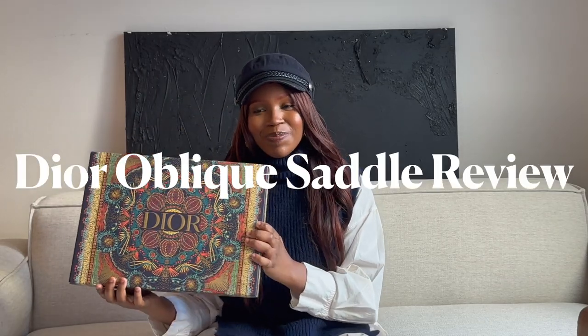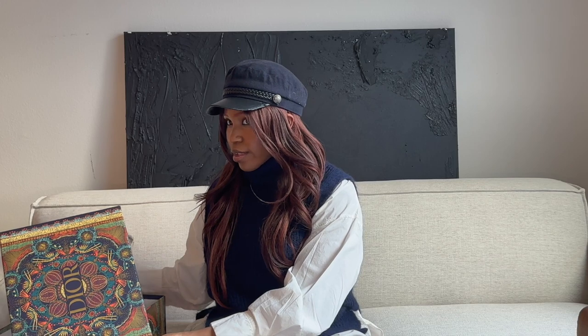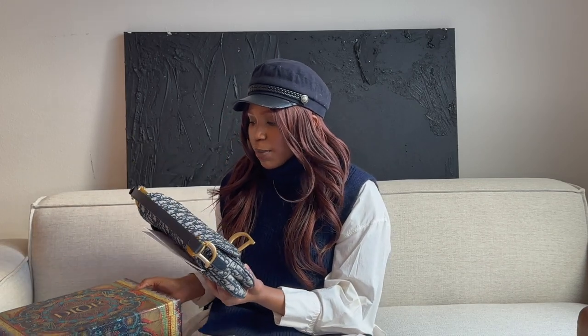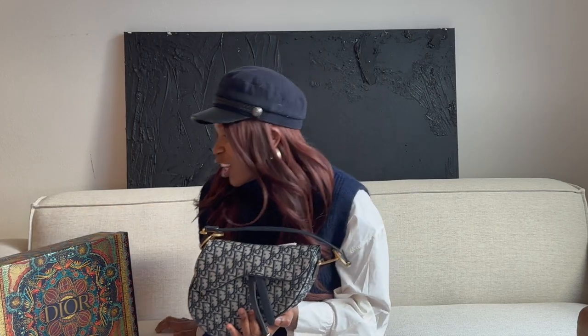We have a very big, not-so-inconspicuous box — we're doing a Dior saddle bag review. I tend to keep her in here, but then I decided to keep her out on display. I got this during the holidays, so the box is extra festive — Dior changes up their boxes during the festive season. This is her. I call her Carrie, because I got this because of Sex and the City.